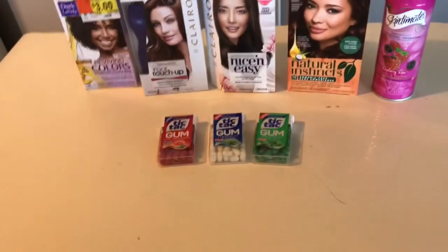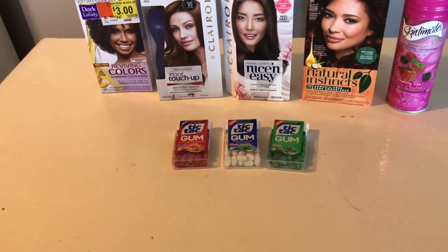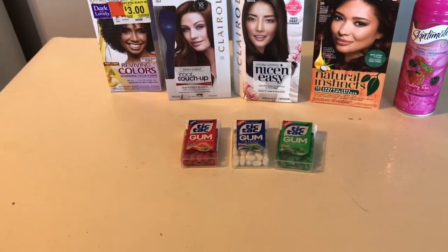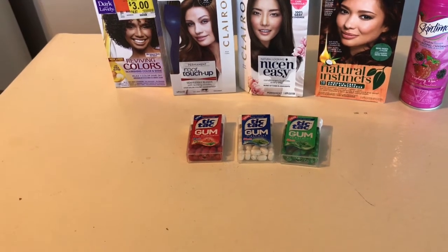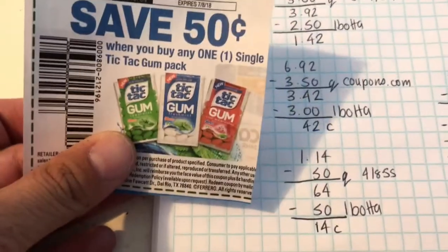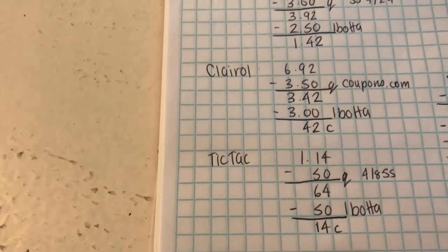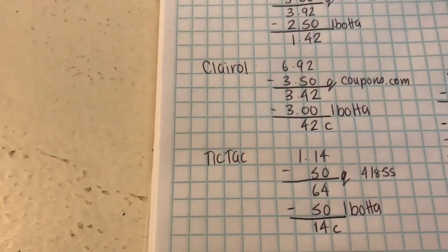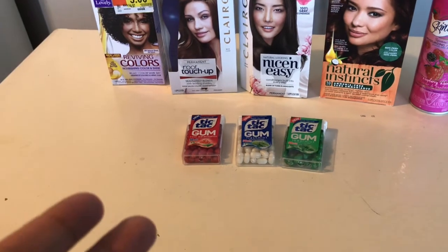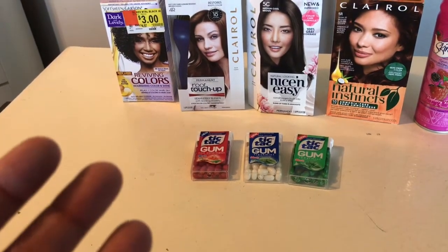The next deal was Tic Tacs. On ibotta there are separate rebates for Target and Walmart — Target is 25 cents, Walmart is 50 cents — so you can do the deal at both stores to hit your bonuses. At my Walmart store the Tic Tacs are $1.14. I used the 50-cent coupons from the 4/8 SmartSource, paid 64 cents each, and got 50 cents back, so 14 cents. At Target with Cartwheel and the rebate it's 6 cents, so slightly cheaper, but they are different rebates — you can buy three from each store for basically under a dollar and rack up six ibotta rebates.